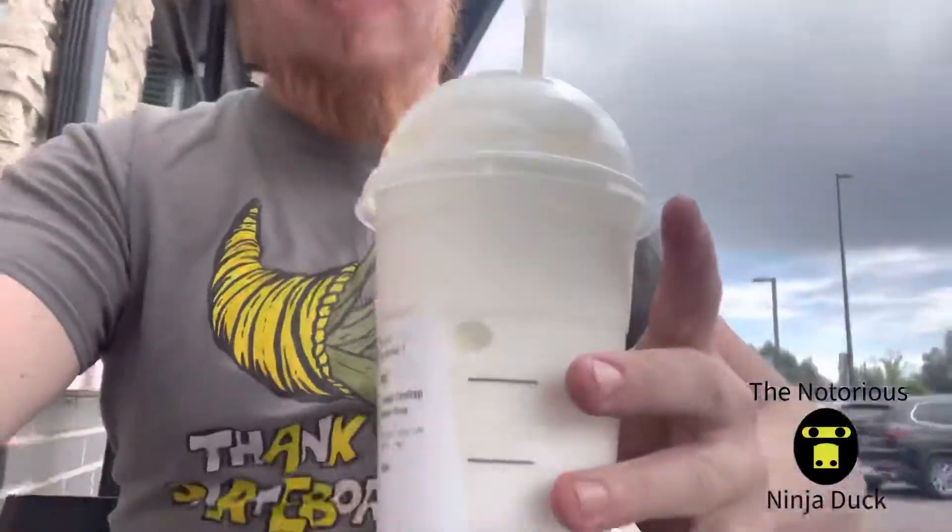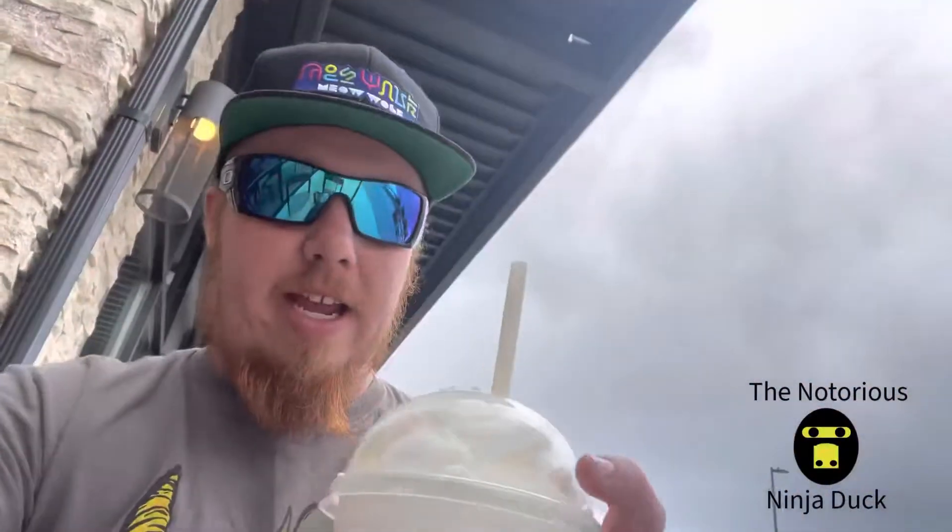All right, so this is supposedly the cotton candy — it's a venti vanilla bean caramel frappuccino with raspberry syrup.